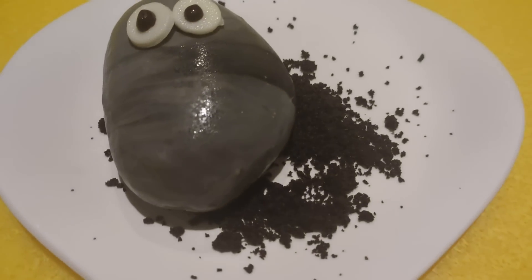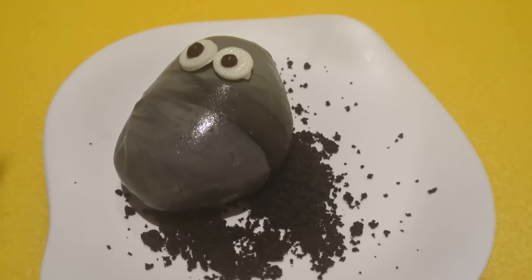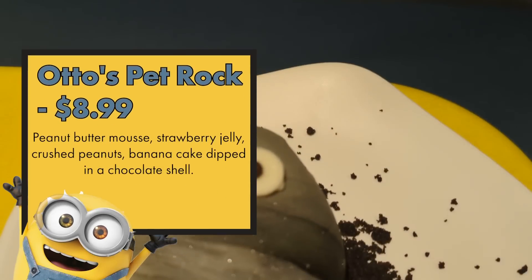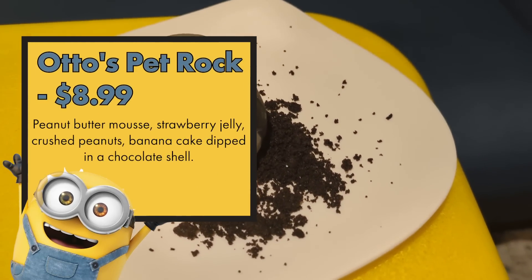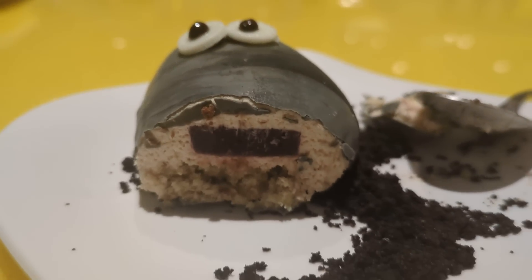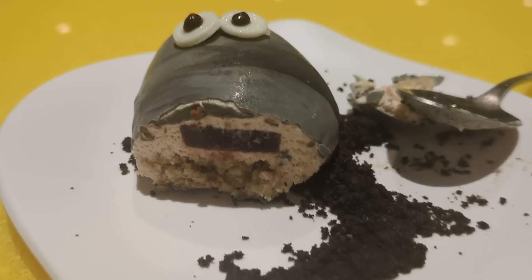Our final dessert is Otto's Pet Rock — a peanut butter, strawberry, and banana dessert with a mousse inside. This is my favorite dessert. It's like a peanut butter mousse that's super light and airy — doesn't stick to every surface in your mouth. The banana cake is a really thin layer that adds a nice texture element, and the strawberry flavor is surprisingly light, not overwhelming at all. It's all wrapped up so nicely in the little rock. My overall winners are the Meatball Mountain, the Cauliflower, and the Rock.